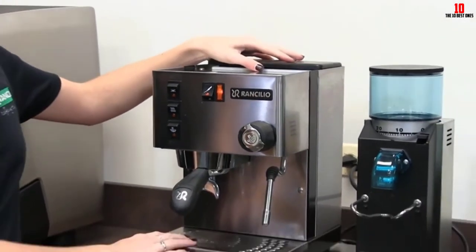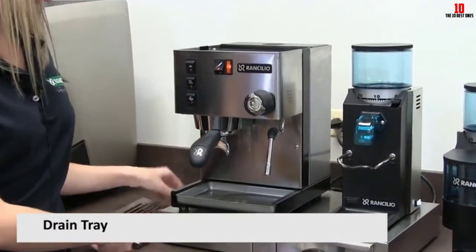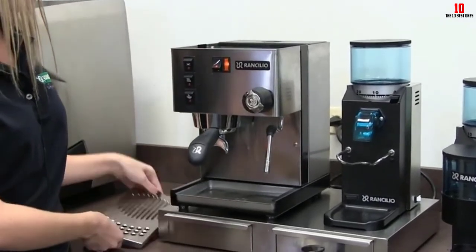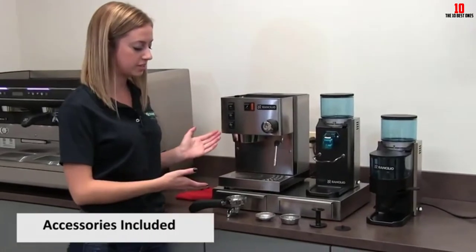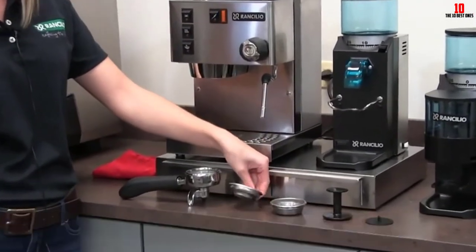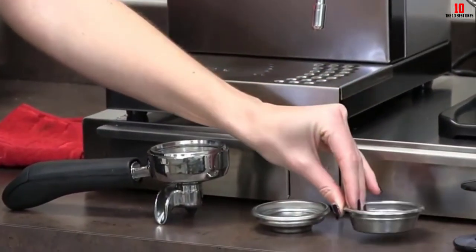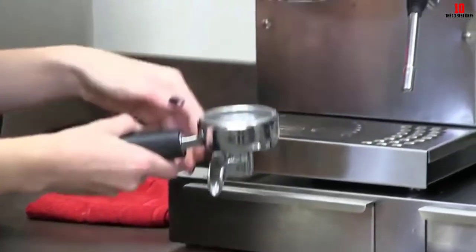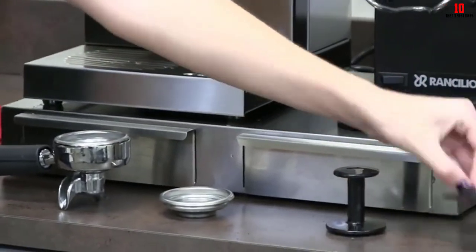As a true semi-automatic espresso machine, the Silvia does not come equipped with a grinder. We would suggest investing in a ceramic burr grinder — the longest lasting, most efficient, and most consistent of all coffee grinders. Grind your beans just before you brew and you'll get the freshest, tastiest, and most aromatic espresso. Rancilio also offers a pod and capsule kit available separately. As long as you don't mind mastering the art of pulling a shot, the Rancilio Silvia is among the best semi-automatic espresso machines out there.